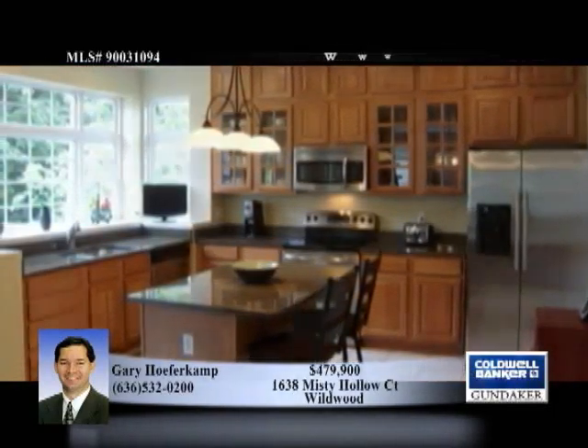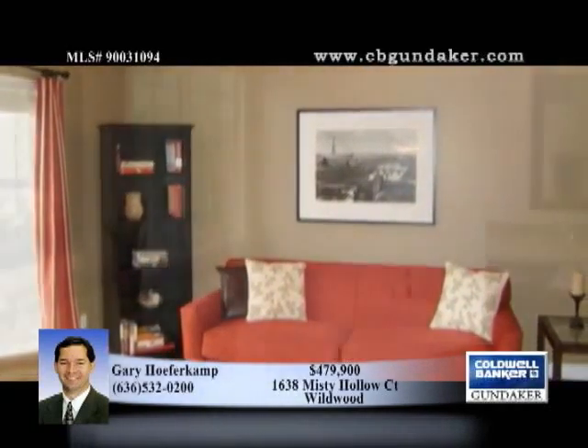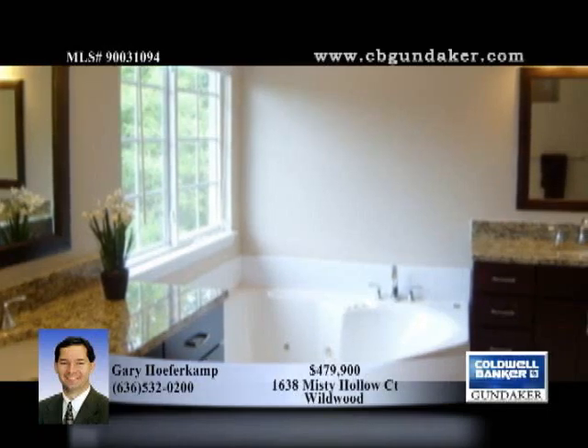The master bath was renovated in 2009 and has espresso his and hers vanities, with granite tops and undermount sinks, as well as rich wood frame mirrors and lighting.